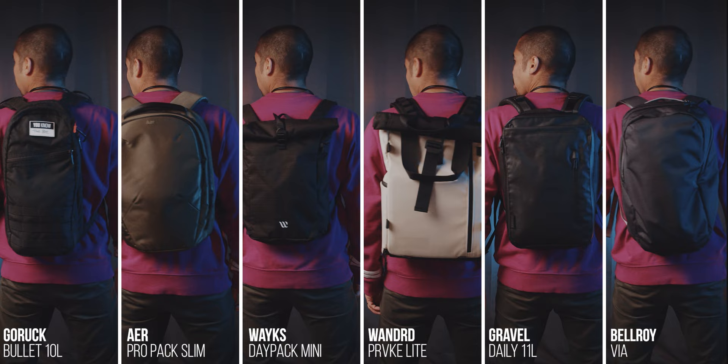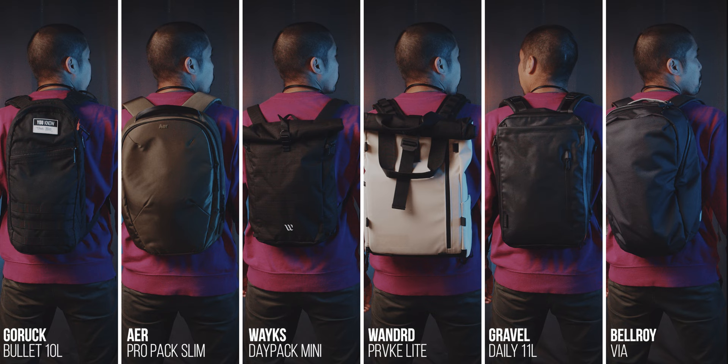For work, these sub-20 liter bags are perfect. Obviously you could also use a smaller messenger bag. However, I personally do not like the one-sided weight distribution on just one of my shoulders. Furthermore, any messenger bag bigger than 9 liters just tends to slide all over the place for me personally. That is why I prefer backpacks.